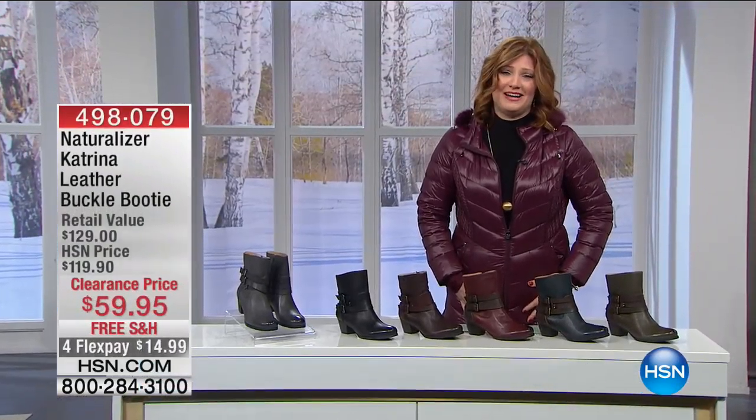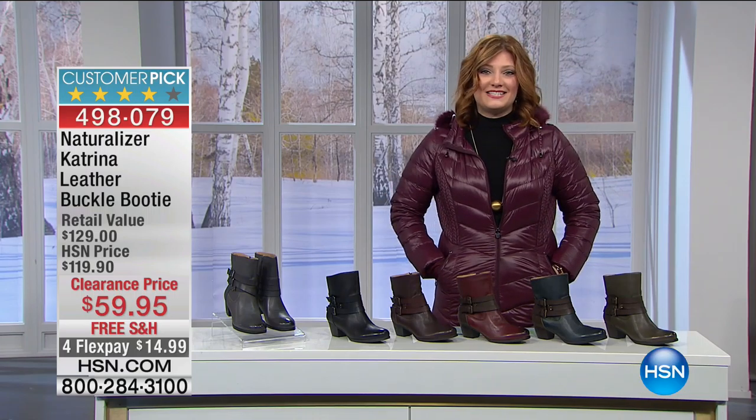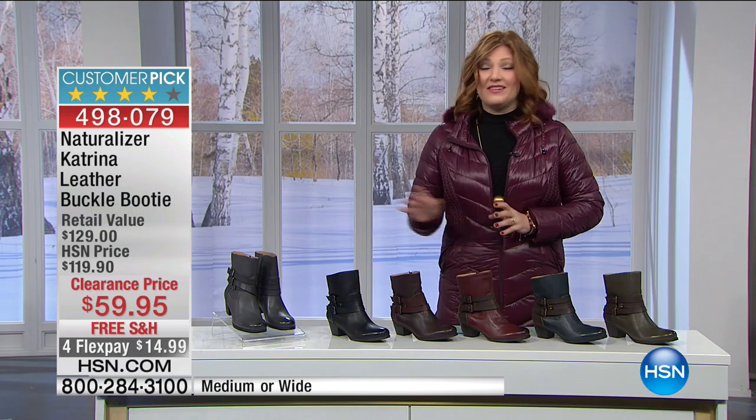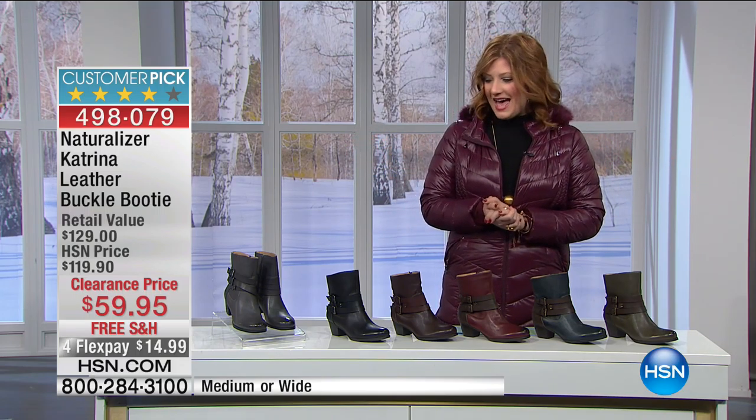Happy holidays to everyone. Thank you for waking up and joining me on HSN for our bye-bye-bye clearance. I know as we kind of wind down, we finish all the trimmings on our packages and gifts. Hanukkah starting on the 24th. I really appreciate you spending part of your day with me here at HSN. We have a lot of great deals. Free shipping once you spend $50 or more. Flex pay on almost everything.